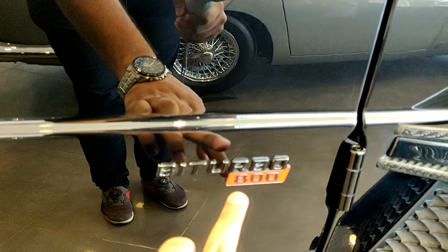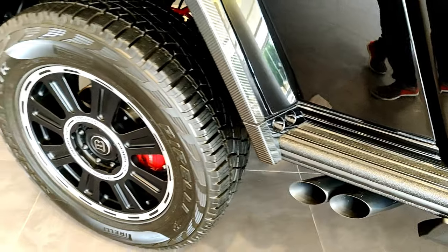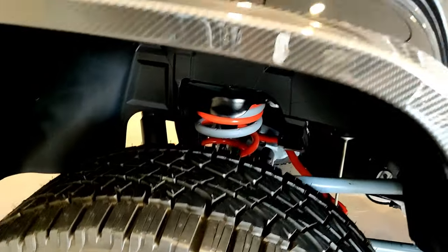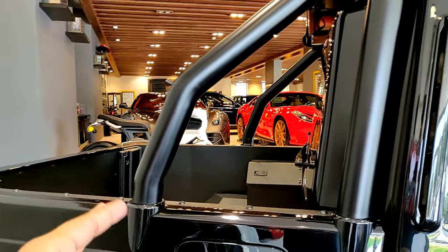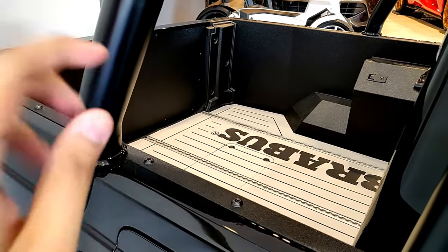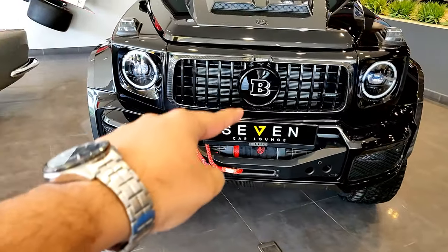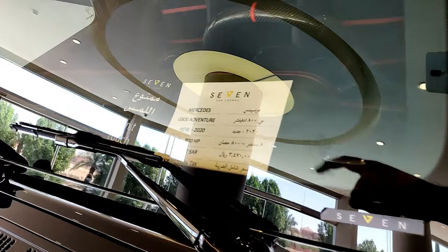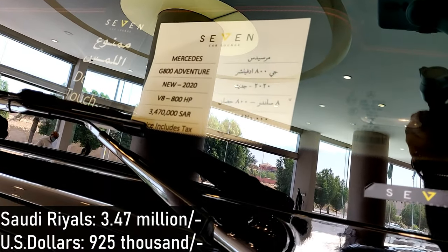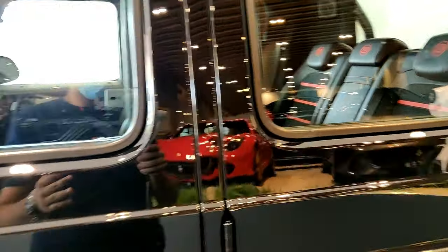Now we'll take a look at the Brabus G800 Adventure. You can see the badge that says Bi-Turbo 800, meaning it has 800 horsepower. It has a full Brabus body kit with carbon fiber everywhere, a Brabus exhaust system, off-road-oriented wheels, and a raised suspension system. They've cut out the back section and installed a truck bed with anti-roll bars and a roof rack system. The front is a standard G-Wagon with additional body parts, LED lights on top, and a winch at the front. This SUV is massive — and I'm not a small guy at six foot five — yet I felt really small next to it.